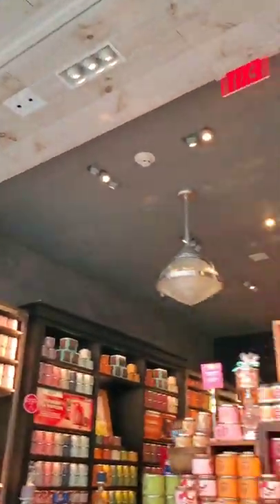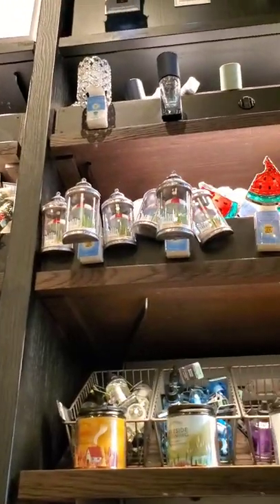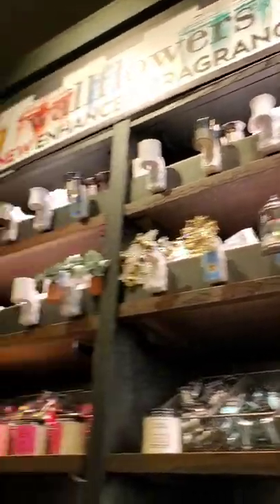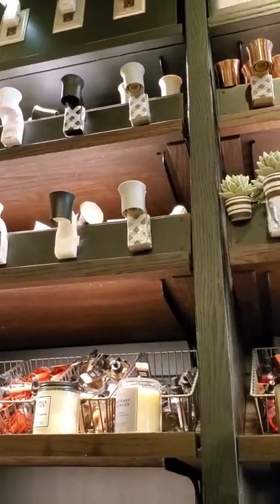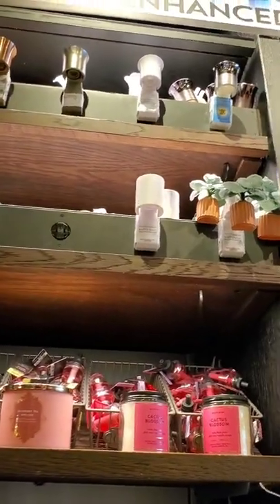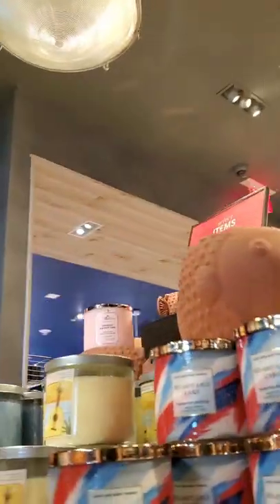Hi everyone! I decided to stop by this Bath and Body Works White Barn combo on my way home from work, and as you can see they still have the fall items front and center. I was on a hunt for a specific wallflower — still — but they did not have it even though it showed in stock for buy online, pick up in store. That just goes to show that sometimes the inventory shown online is not totally accurate. I also wanted to check out what they had left for the semi-annual sale.